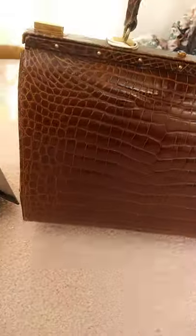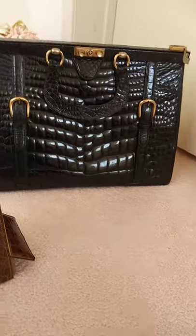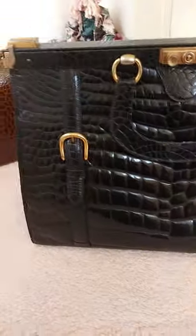So these two bags are the same style. This bag, which is huge, is actually supposed to be a travel bag. And this one is alligator.